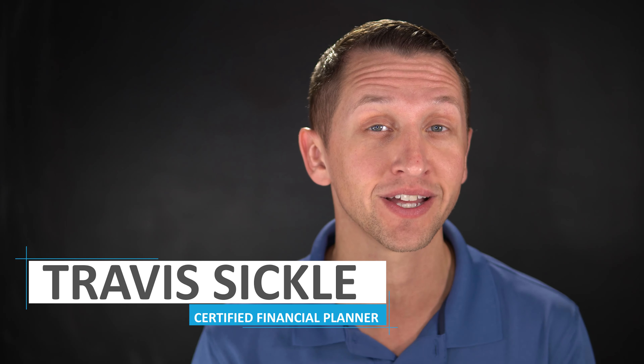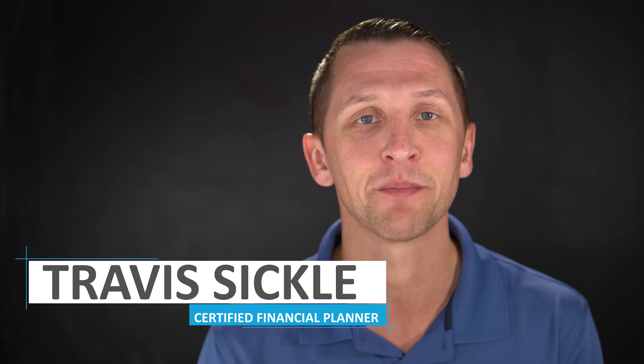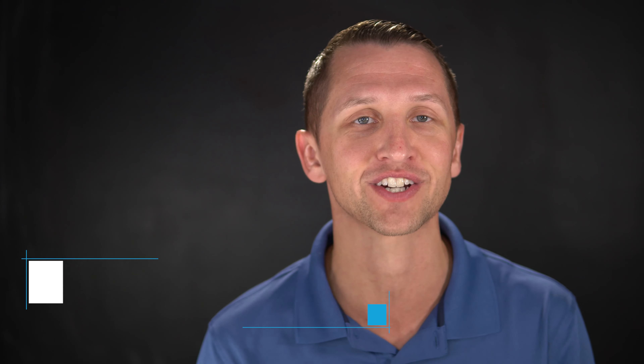If this is your first time at our channel or you haven't subscribed, click on the subscribe button at the bottom. My name is Travis Sickles, Certified Financial Planner, helping you reach your financial goals.